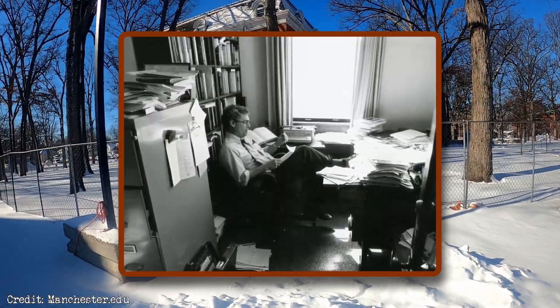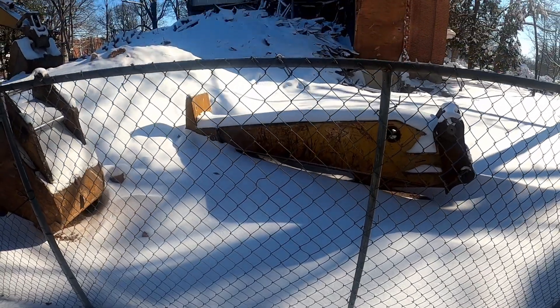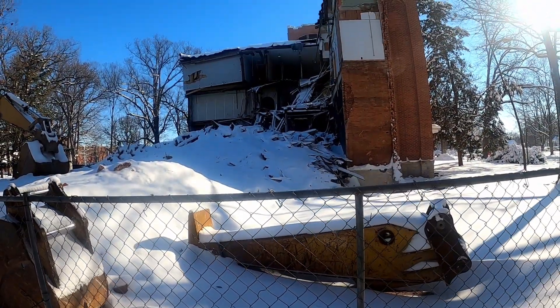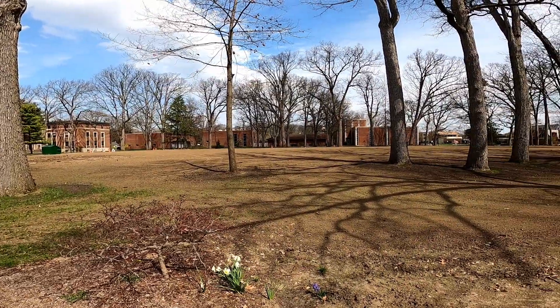Numerous old timers speak about the building fondly, recalling classes or stories in its brick walls. Due to a lack of preservation and funds being directed to new projects, the university's most iconic structure is now a misfitting vacant plot of land.